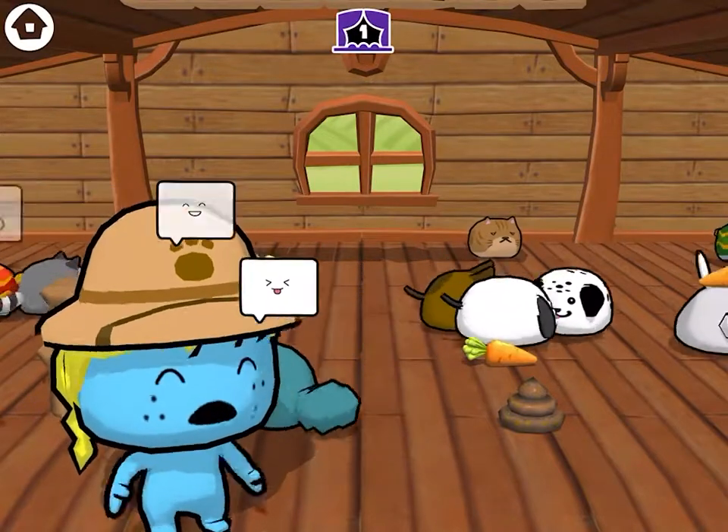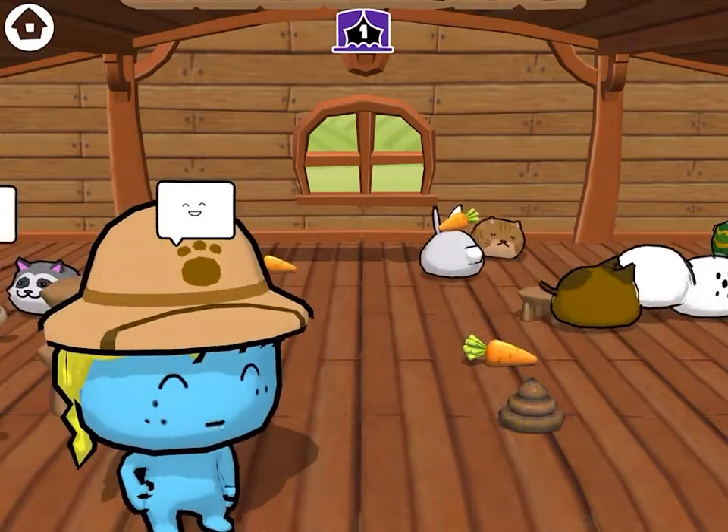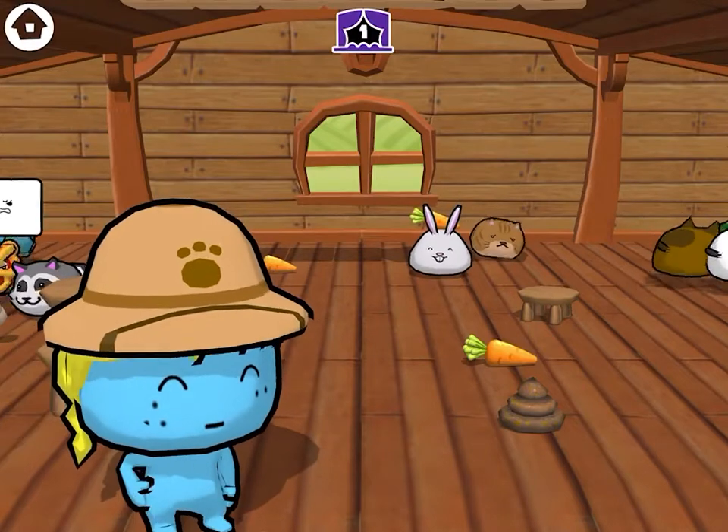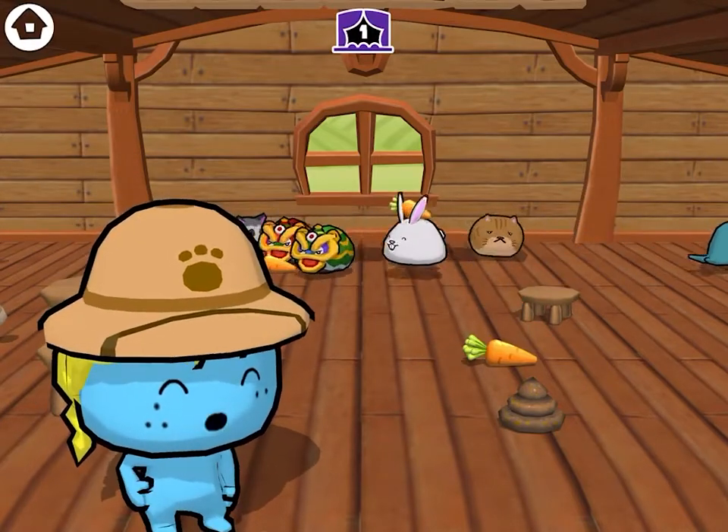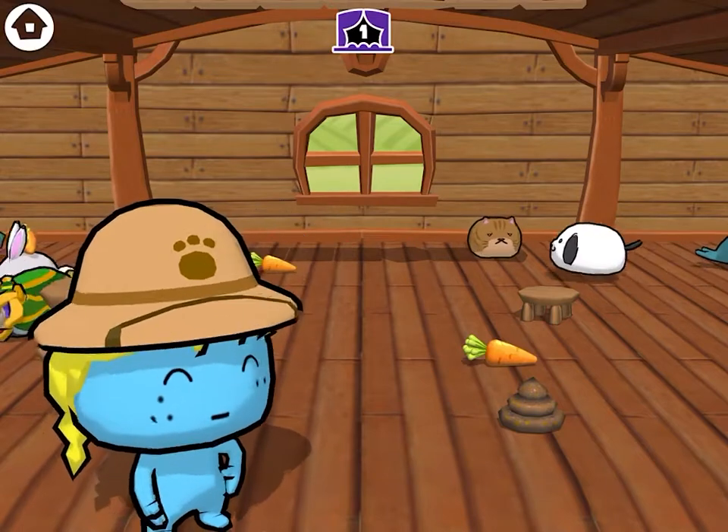Ew! Even clean poo! Well, looks like I got a job to do! Come back next week for more pet care tips from me, Safari Sam!